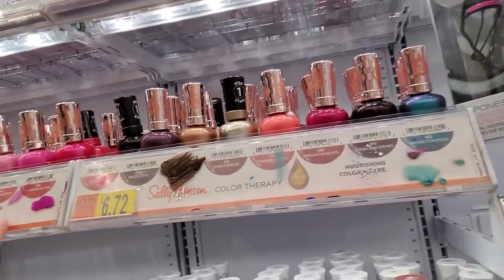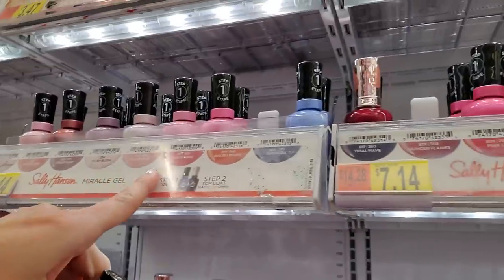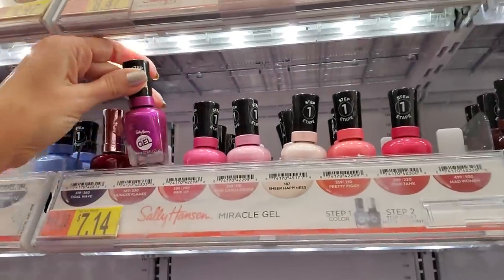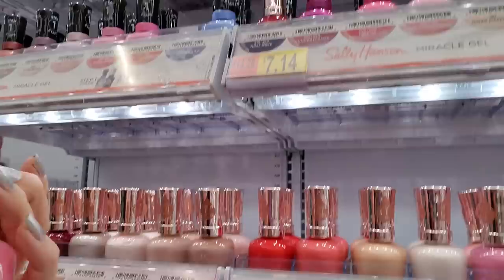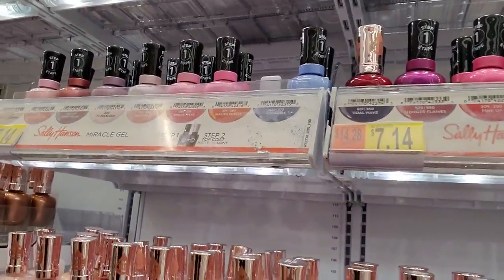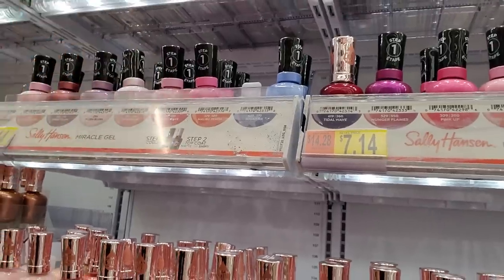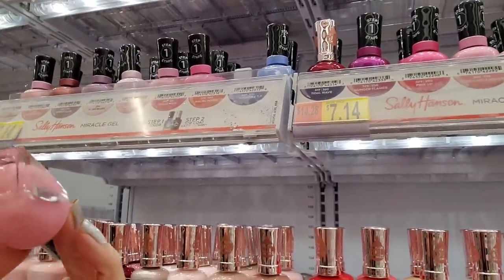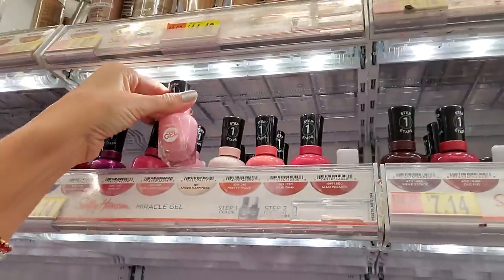I'm probably looking right at it. Oh, there it is — right in front of me. And this one is Shockwave — I thought it was Pink Cadillac-er. This is Pink Cadillac-er. This is the one I was thinking of. This is a lighter pink, and it goes there.